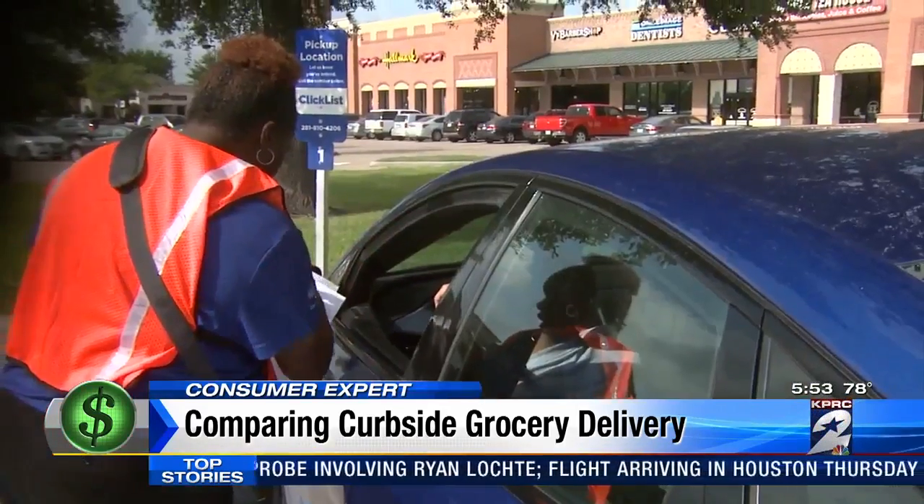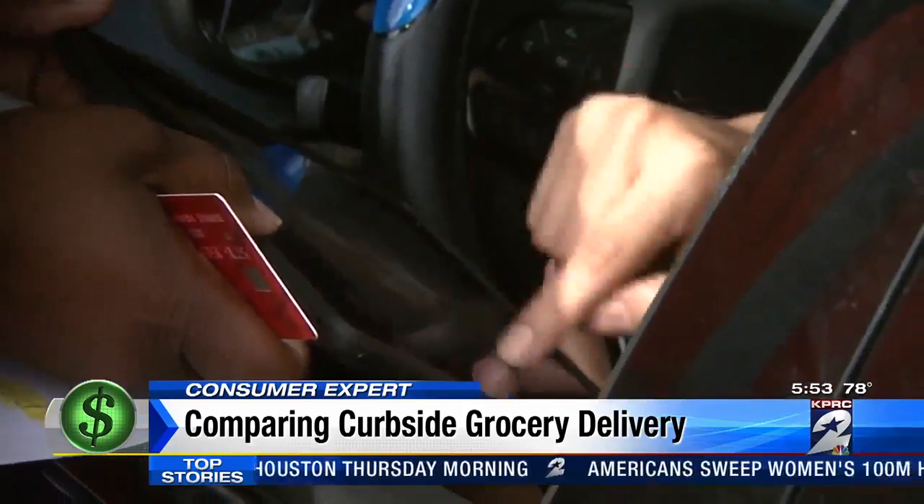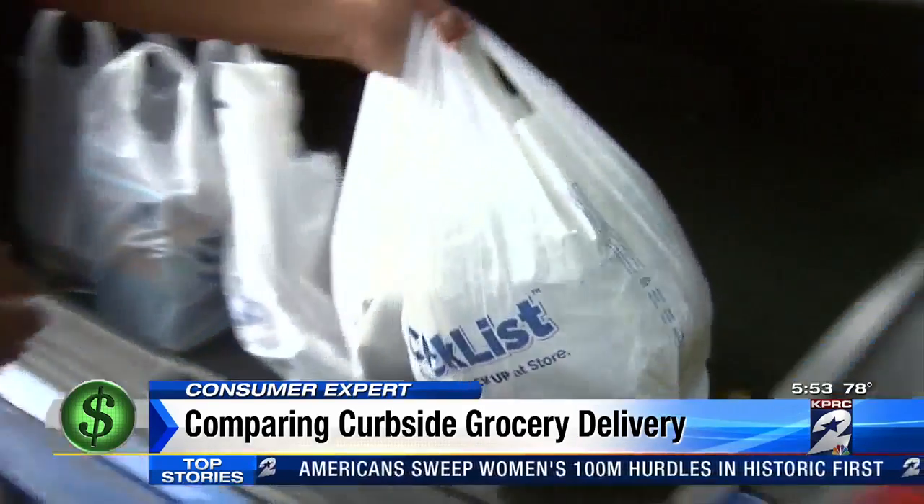He orders online, sets a pickup time as early as the next day at 8 a.m., drives up, and pays from his car — his balance came to $59.84 — while Kroger employees load the groceries in his trunk.